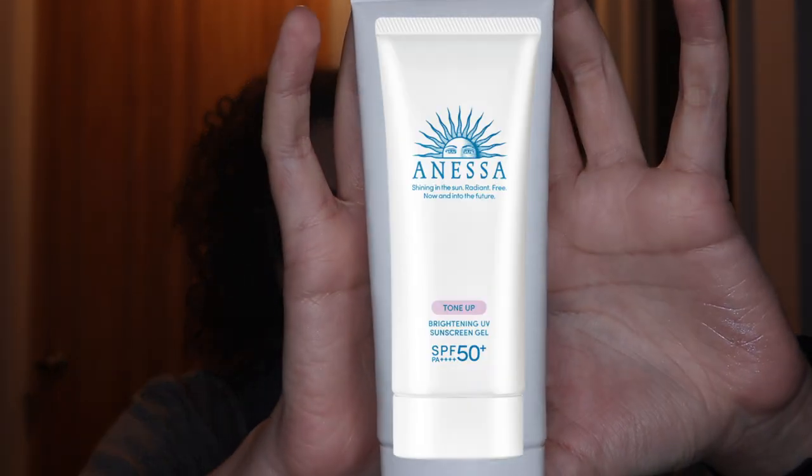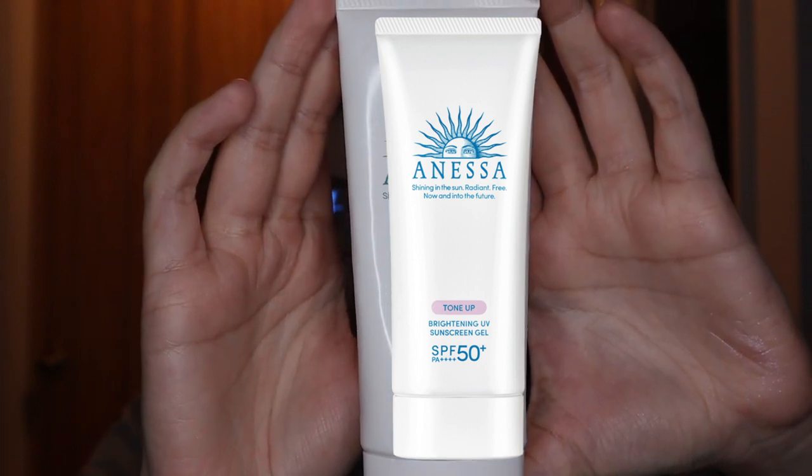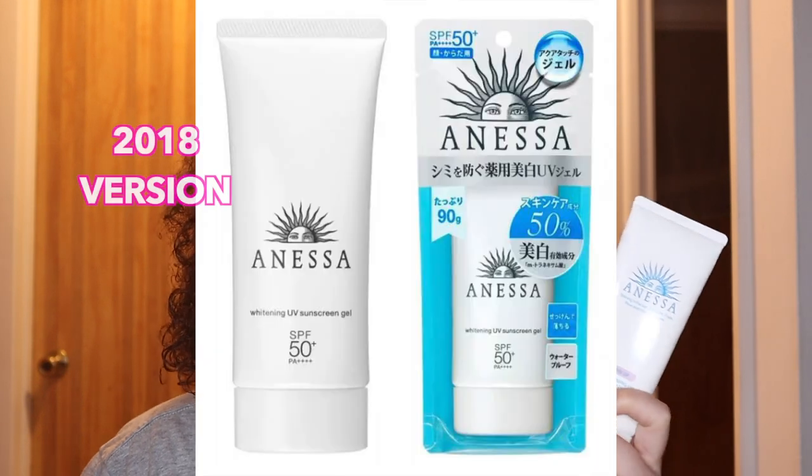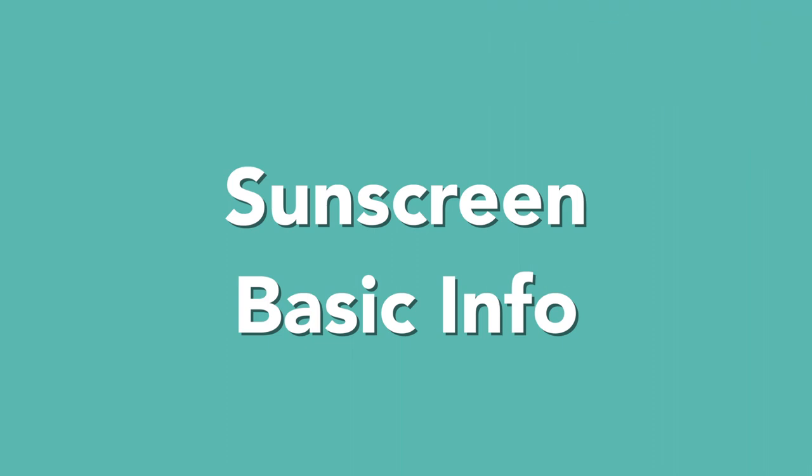So let's get right into it. Today is going to be a sunscreen review. You can find the timestamps down below for the different sections. We're going to review a Japanese sunscreen by Anessa — the Anessa Brightening UV Sunscreen Gel N. The "N" is probably for "new" since this appears to be a renewal of a previous product. It is SPF 50+ PA++++, and the manufacturer is Shiseido.